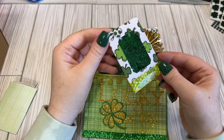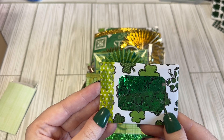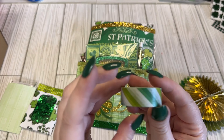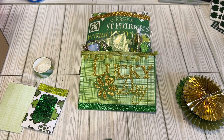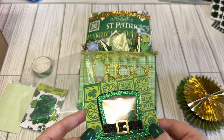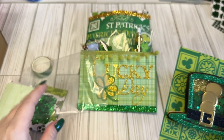We have some shamrock sequins. I have some rosettes — I think there are rosettes kind of shoved in everywhere. Lots of different colored rosettes. We have a green washi tape. We have this cute little leprechaun hat shaker — it's got some gold coins, some shamrocks, and some sequins in there.